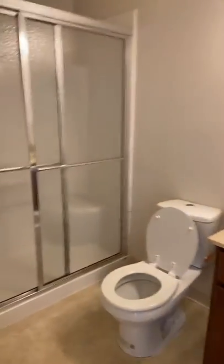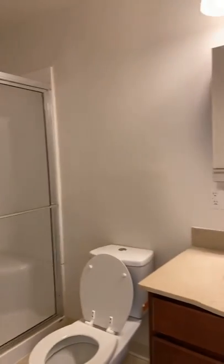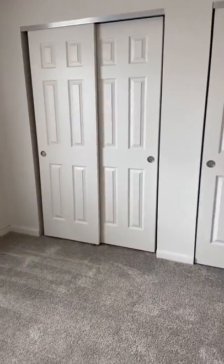Your bathroom does have a walk-in shower and the bedroom is a nice size with double closets.